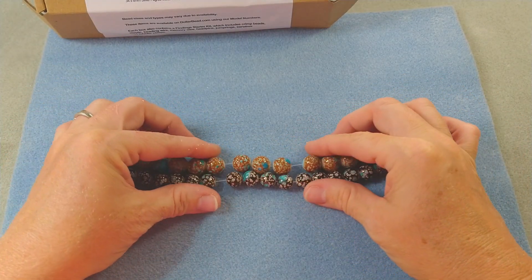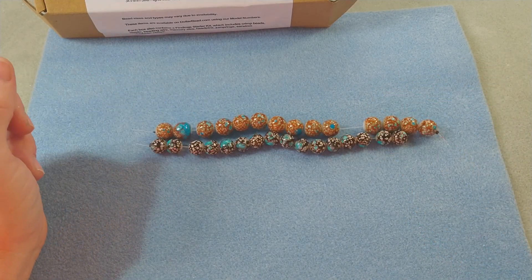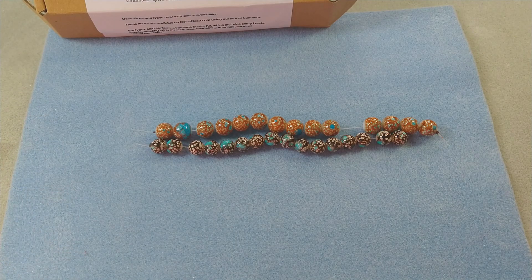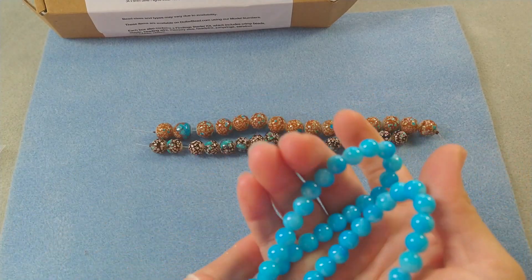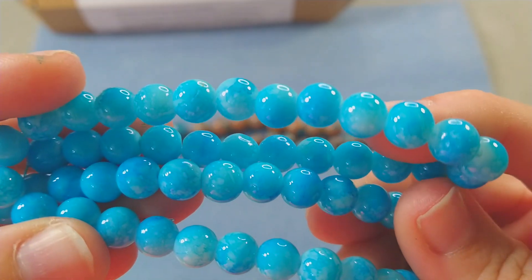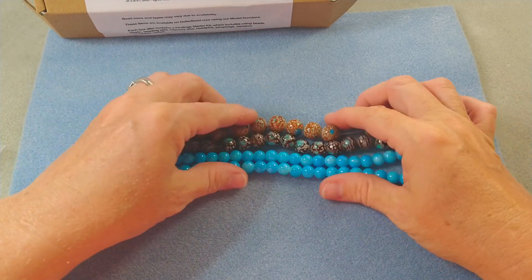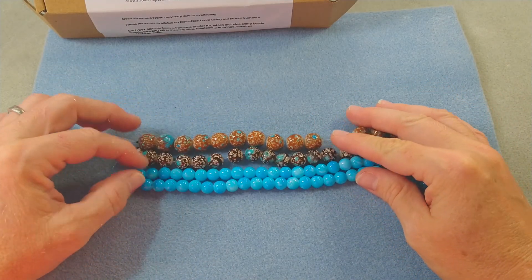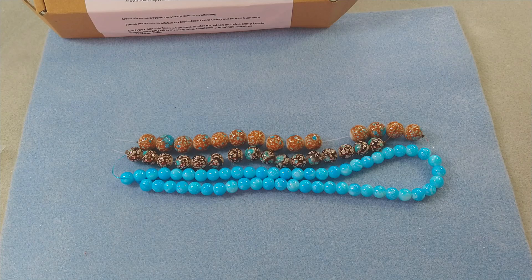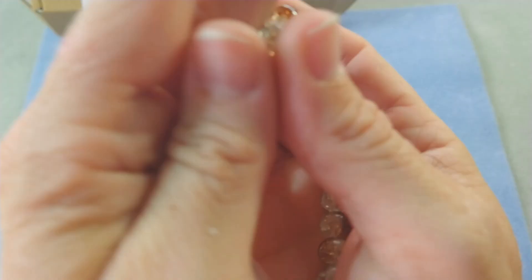They remind me of terracotta — I really like these, they're pretty. Then we have 8mm turquoise marble style glass beads — that would be this. That's pretty, it looks like the sky to me, and clouds. It's very pretty, beautiful. Really pretty with those — look at that combo together, beautiful. Okay, then we have 8mm brown crystal crackle frosted duo beads — I like these, they are crackle glass.